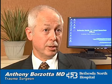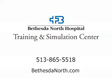The Bethesda Training and Simulation Center supports TriHealth's commitment for community outreach and education. For more information about medical training and simulation opportunities, call 513-865-5518 or visit BethesdaNorth.com.